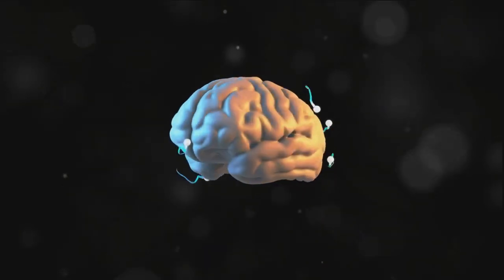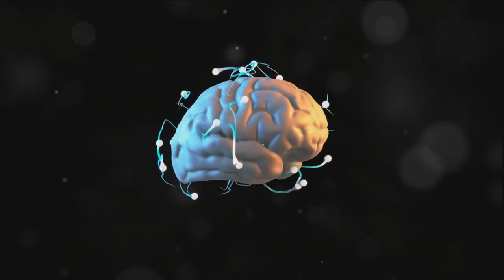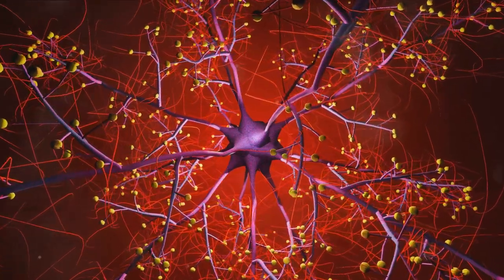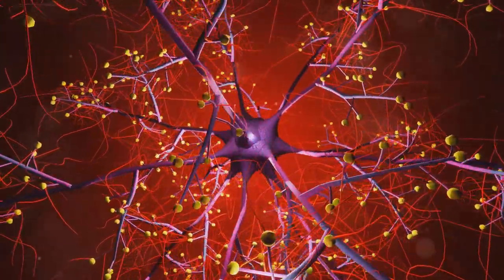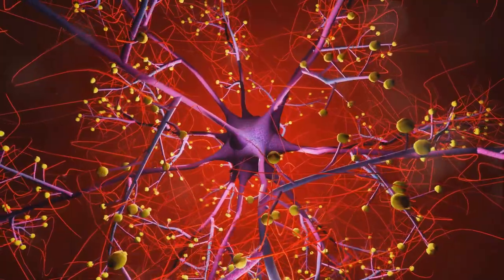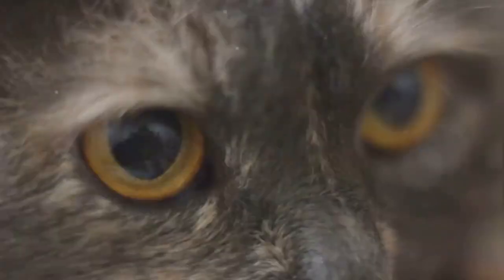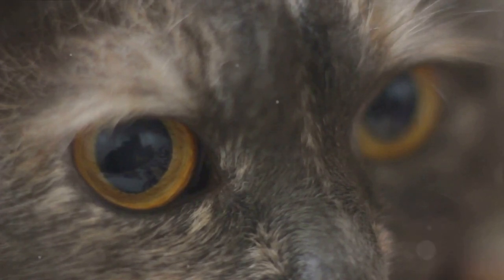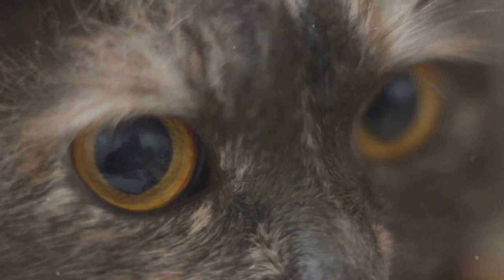Consider this: the structure of a cat's cortex mirrors ours with an astonishing 90% similarity. That's right, 90%. This means that despite being different species, the way our brains are wired isn't that dissimilar. Even though we're different species, our brains are eerily similar. It's a humbling reminder that beneath the fur and the purring, cats are not so different from us.